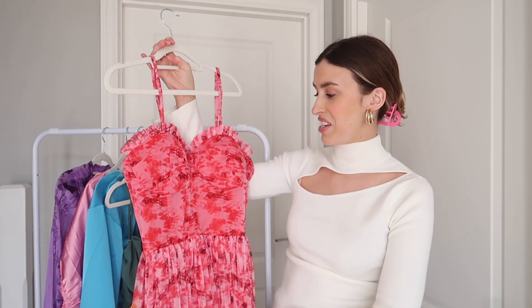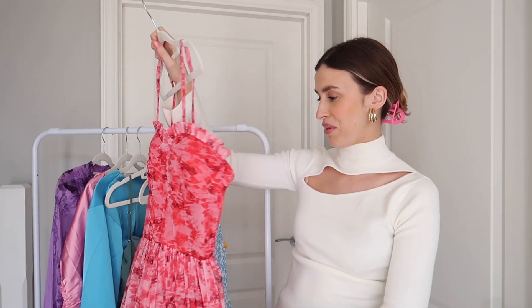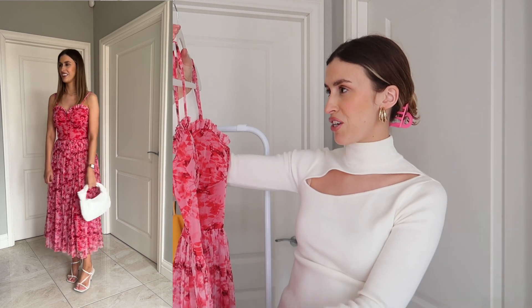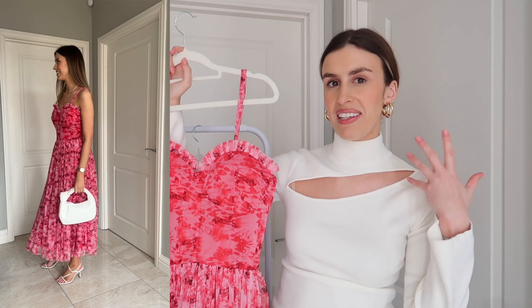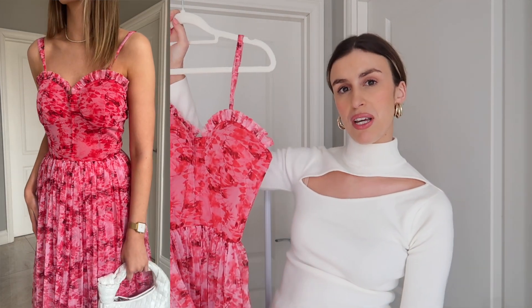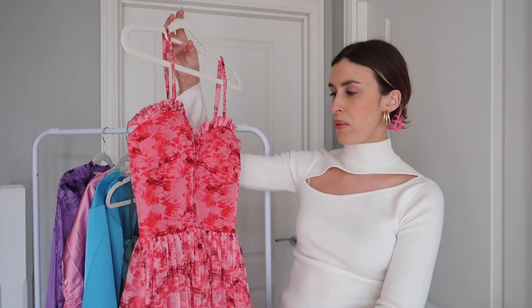The first dress I have is this fab red and pink dress. I think this would be so nice on holidays — the colours are so nice. I love this kind of sweetheart neckline. I think it looks really flattering, and I think this with either your hair up and gold earrings or your hair down with a tan would be amazing. For accessories you could wear white accessories like a white bag and white shoes.